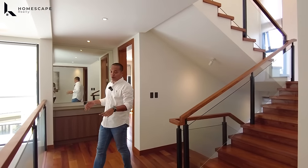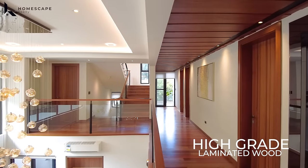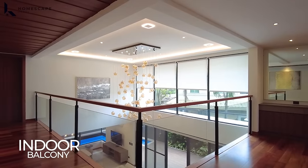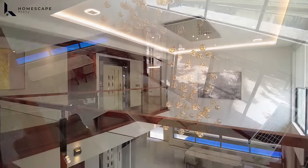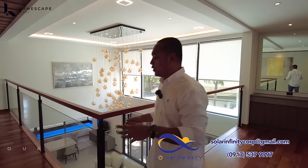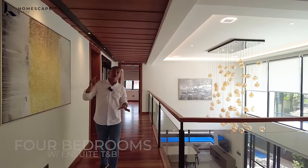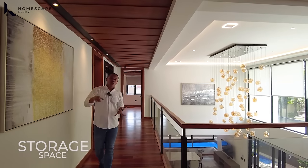At the second level, for the flooring, we have high-grade laminated wood engineered throughout the whole second level. We also have an inner balcony with a commanding view of your living and dining space — lots of natural light. We have four bedrooms with ensuite toilet and bath each. You also have a storage space at the second level and access to your balcony.